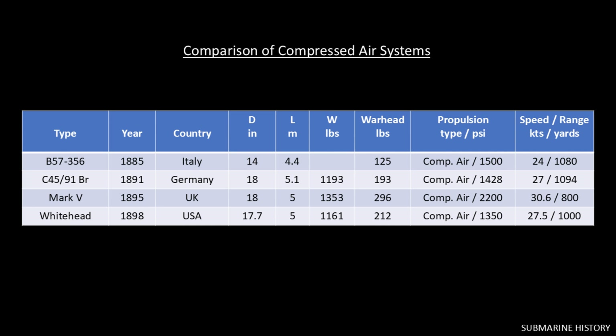Now something else here. At a glance, you might look at the British Mark V and say, hey, that extra air pressure isn't getting you much. Sure, it's a little faster than the Whitehead, but the range is 20% shorter. Well, if you look again, you'll see that the Mark V is carrying a warhead that's 40% heavier.